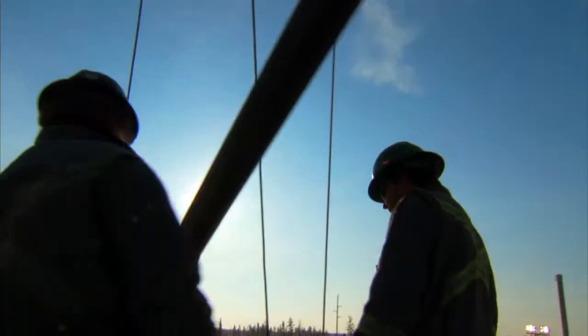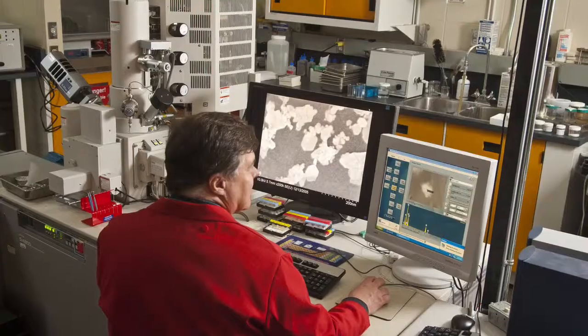Energy. It comes in many forms and it's always in high demand. The Alberta Innovates Energy and Environment Solutions team is researching ways to store energy so it's available when you need it.